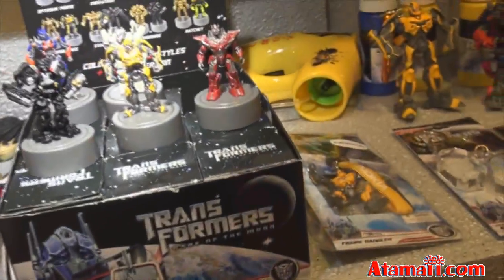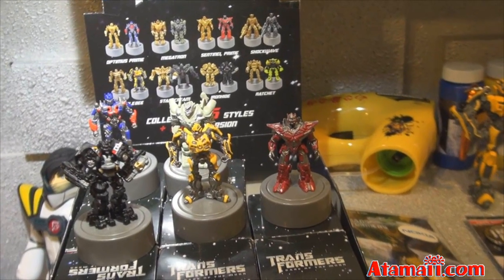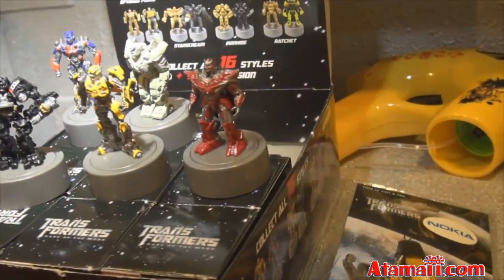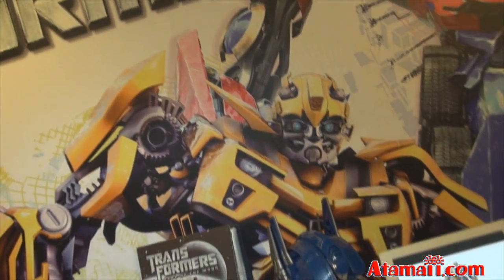And look, they've got a bunch of these stampers — I'm counting here, that's one, two, three, four — eight characters in two colors that you can collect. These are like blind box trading figures. They're Transformers, so that's something to look for if you're in Asia. Great!